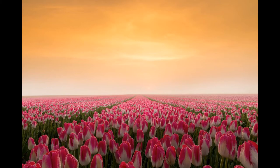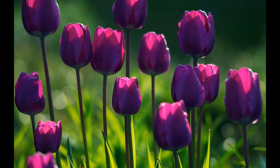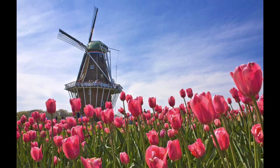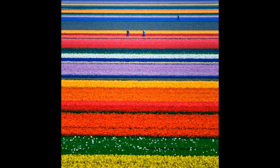Tulips have become a symbol of love in the Netherlands over the years, and many tourists visit this country in April so they can enjoy the views of the tulip fields. The flower season in Holland begins in March with the flowering of Keukenhof, then daffodils, while April is reserved for hyacinths and tulips, which bloom even in mid-May, and August is the month for gladioli.